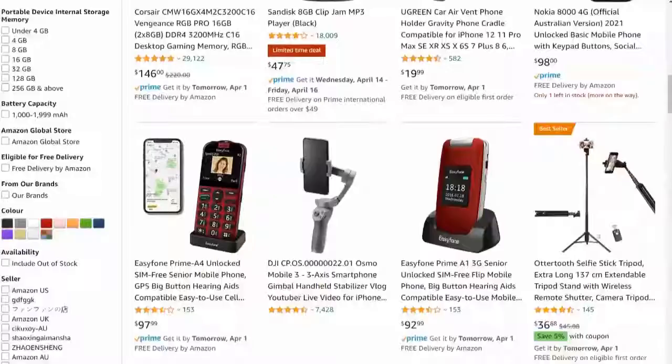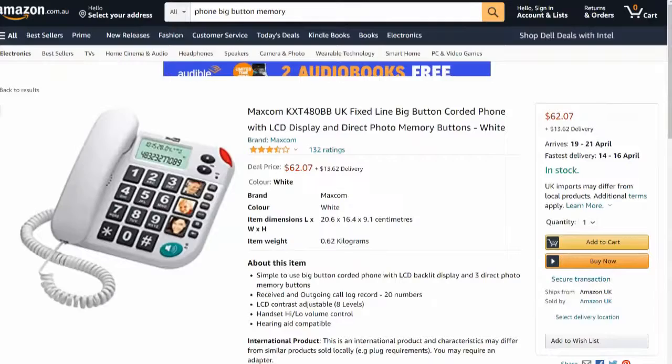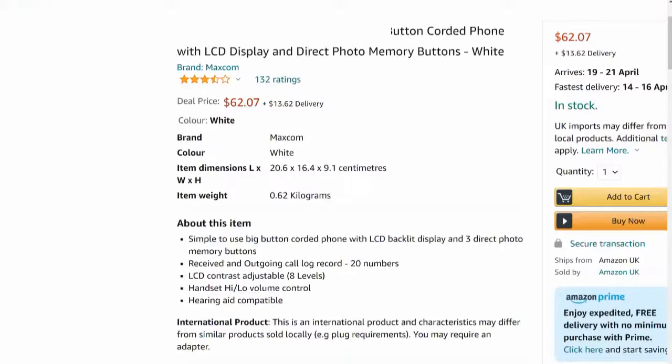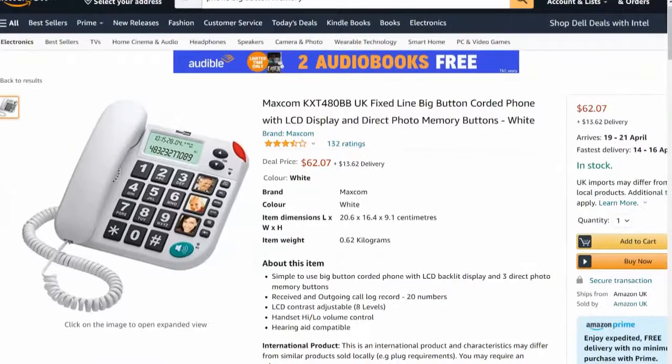There's an emerging trend for buying these sorts of products, especially for the elderly and baby boomers. Just looking at this, it doesn't look like there are many people selling this type of product in Australia locally — a lot of them are shipping from overseas, which adds to the cost. Let's click on this one here. You can see it's shipped from Amazon UK, so if I want to buy this phone I'd get it by around the 21st of April and pay an extra $13.62 in delivery.